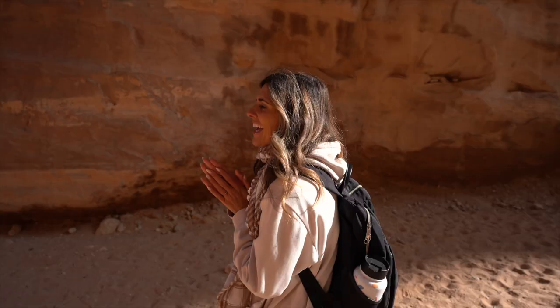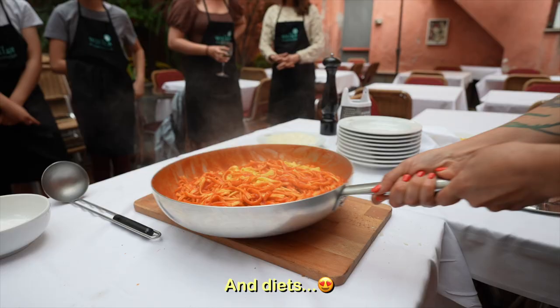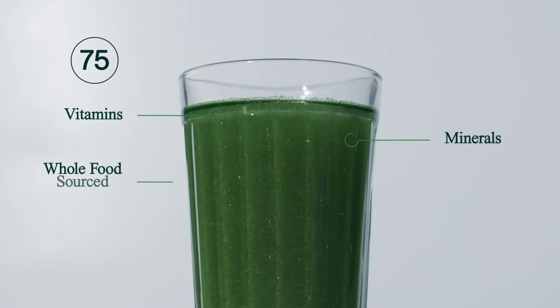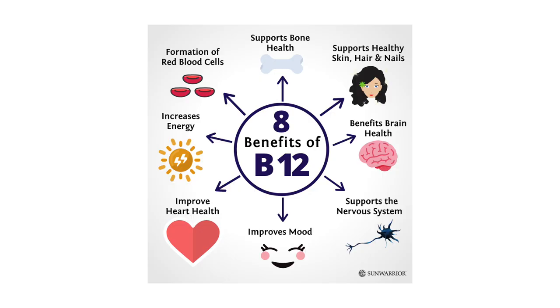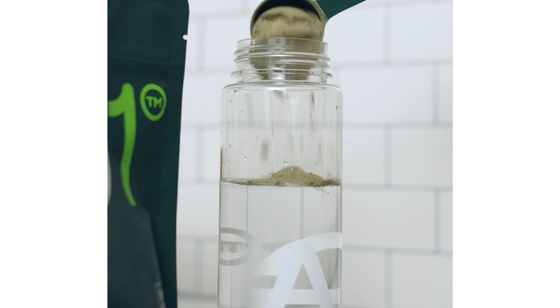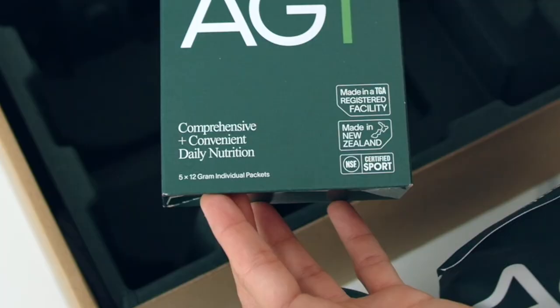Athletic Greens is the sponsor of this video. As travel vloggers, we lack consistency in our routine, but drinking our AG1 every day is the one thing we actually do. It has a ton of vitamins, minerals, probiotics, and antioxidants — a one-stop shop for good health, so you don't have to take multivitamins and other pills. It contains a natural form of B12, which we lack since we're vegetarians. Our energy was boosted, our focus was better, and we were sleeping better. Sign up via the link in the description and Athletic Greens will give you one full year of vitamin D for free, plus five travel packets.